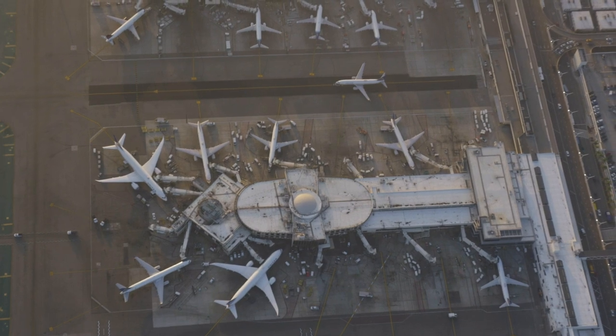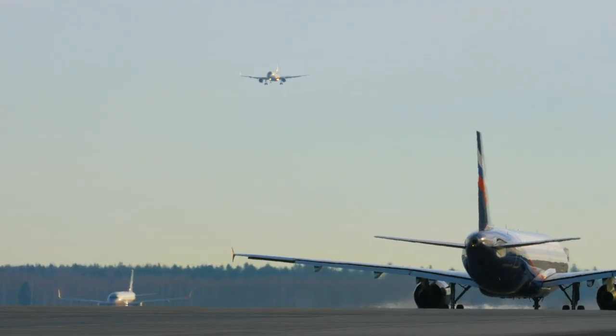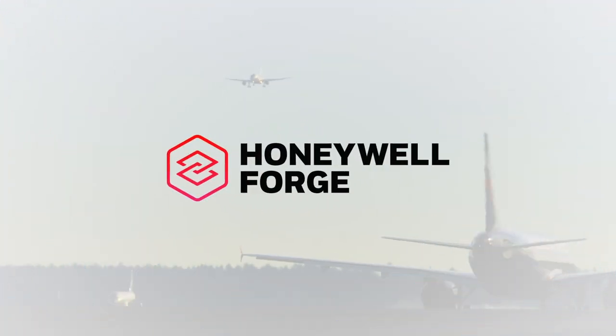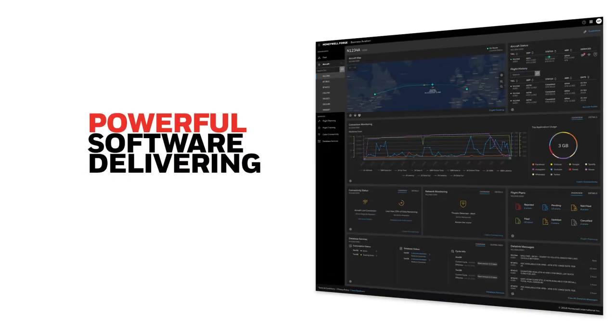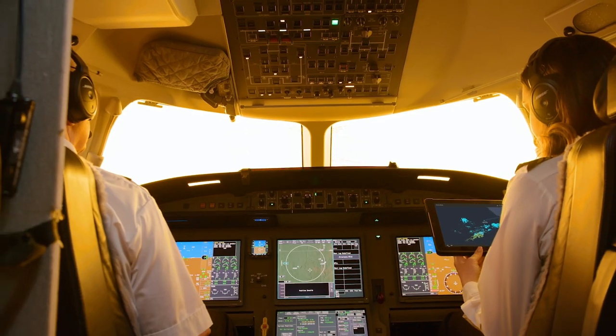To help keep your operation running smoothly and find out about potential problems before they arise, enter Honeywell Forge — our powerful software solution that delivers predictive analytics and recommendations for aircraft and airports.